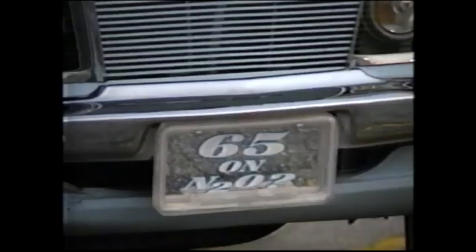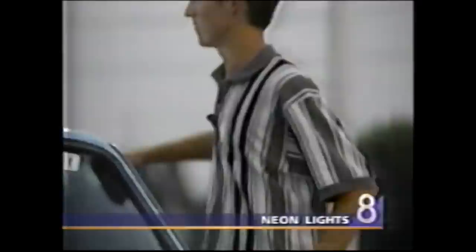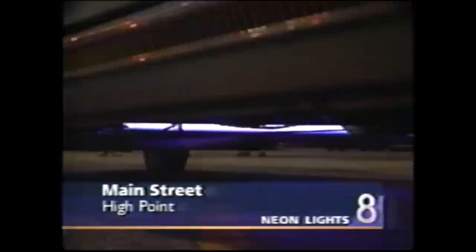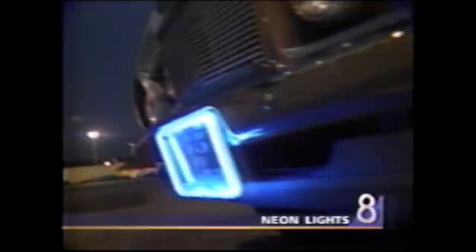Don Lopez tells us all about it in her Contact 4 investigation. It's Friday night and Mike McCandless makes sure his car is spotless, his music crystal clear. And look at this — this is a real attention grabber. And how about this: Mike's neon light kit that goes under his car.